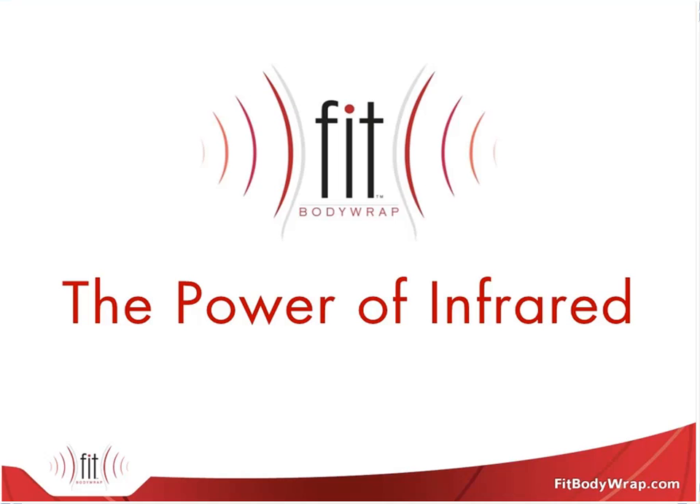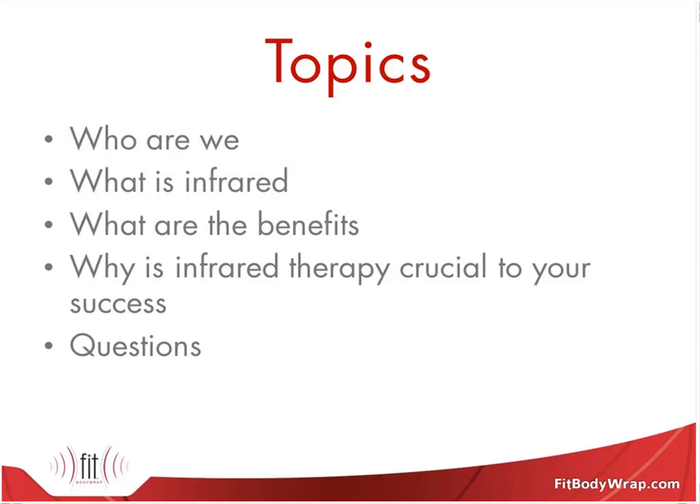Good morning, everyone, and welcome to The Power of Infrared, presented by Fit Body Wrap. I wanted to give you an idea of what we're going to be covering today. The topics we'll be discussing: we're going to start by introducing ourselves, talk a little bit about Fit Body Wrap, and why we're here talking to you today.